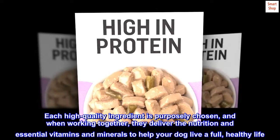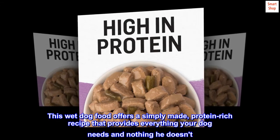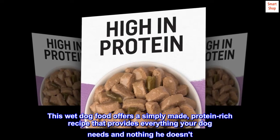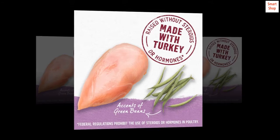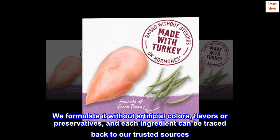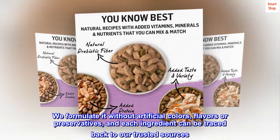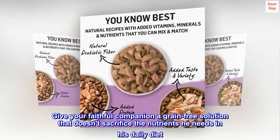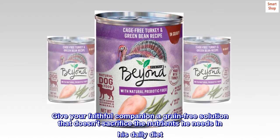Each high-quality ingredient is purposely chosen and, when working together, they deliver the nutrition and essential vitamins and minerals to help your dog live a full, healthy life. This wet dog food offers a simply made, protein-rich recipe that provides everything your dog needs and nothing he doesn't. Formulated without artificial colors, flavors, or preservatives, and each ingredient can be traced back to trusted sources. A grain-free solution that doesn't sacrifice the nutrients he needs in his daily diet.